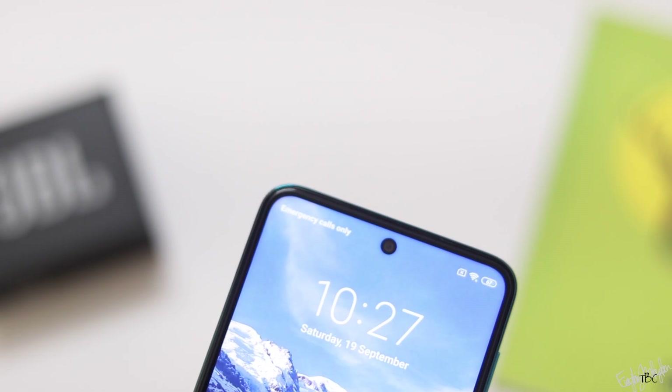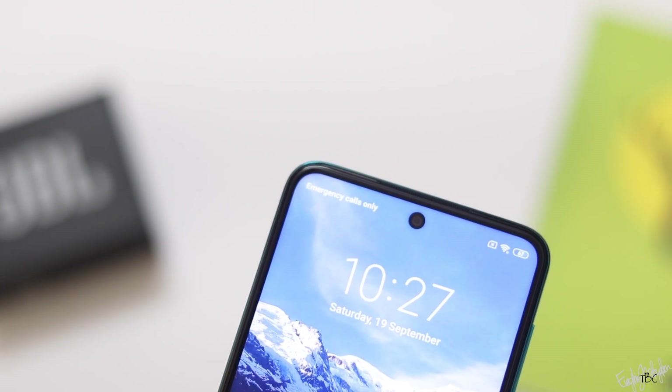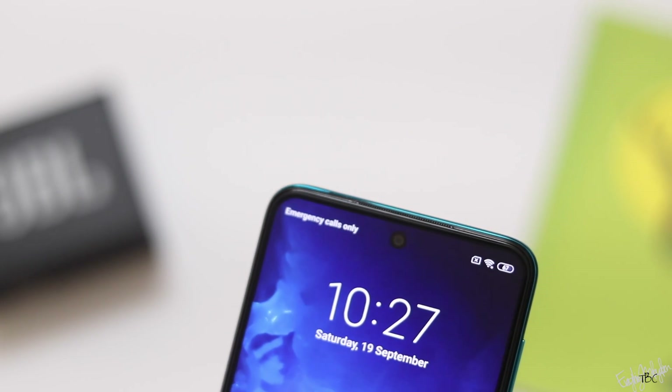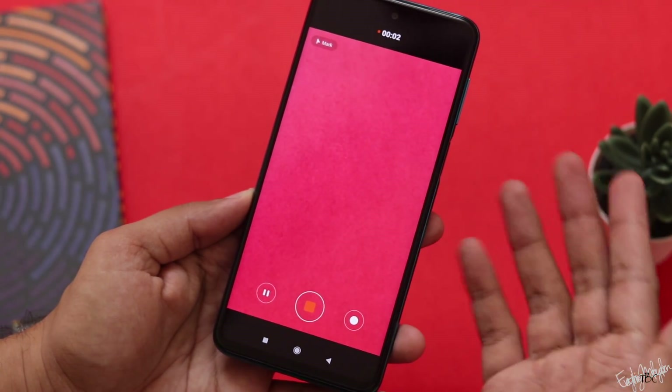Looking at the front camera, it is a good 16MP camera with F2.5 aperture and wide-angle capability. The selfies have a lot of processing and some skin tone issues. Video quality from both front and back camera is also available.